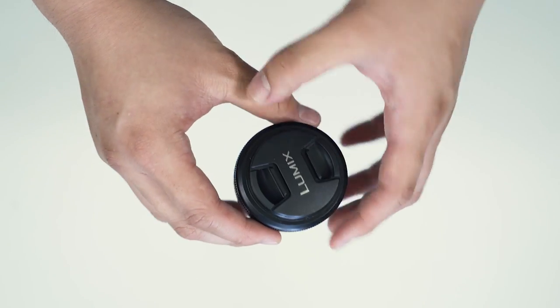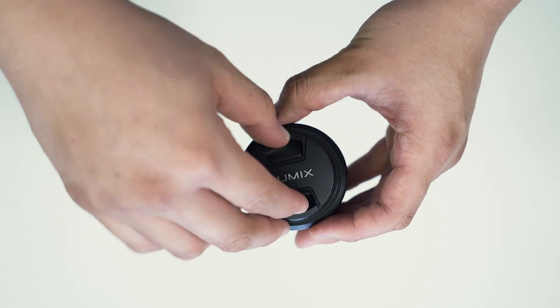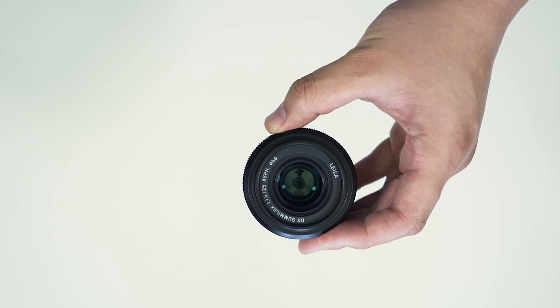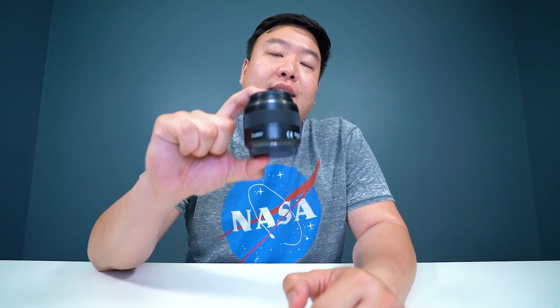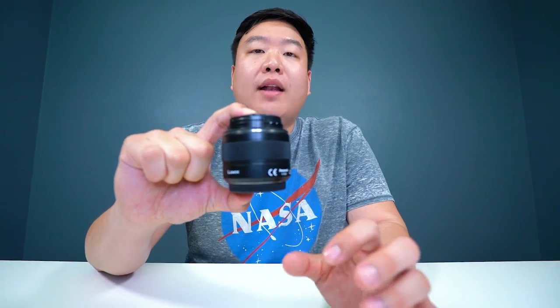The second lens I got for my Panasonic is the 25mm, which after the crop factor conversion is roughly a 50mm equivalent at f/1.4. The reason I love this lens is that a 50mm focal length is always something you should have on hand, and on top of that it's super light and compact. If you're doing travel videography, you want to pack light — and this fits perfectly.